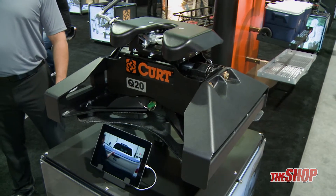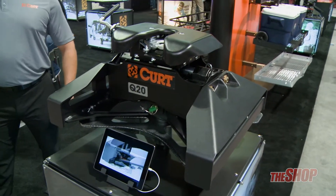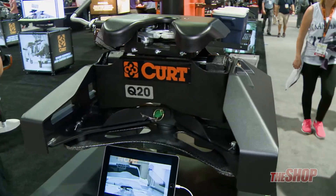This is the fifth wheel mount we're looking at here. These legs work with our full line of fifth wheel products from the 16,000 pound capacity up to our 25,000 pound capacity.